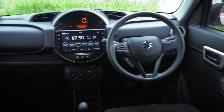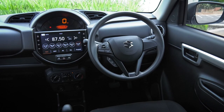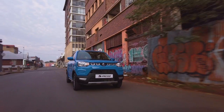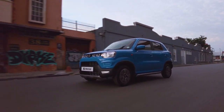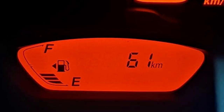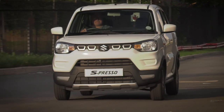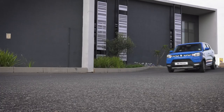Step inside the Espresso and feast your eyes on the unique center console housing a trendy digital speedometer. The cutting-edge design gives the car a futuristic look while ensuring good visibility of the speedometer, allowing you to do you at any speed on any road. The sharp and sophisticated LED display also gives you all important details such as time, instantaneous and average fuel economy, range, and more.